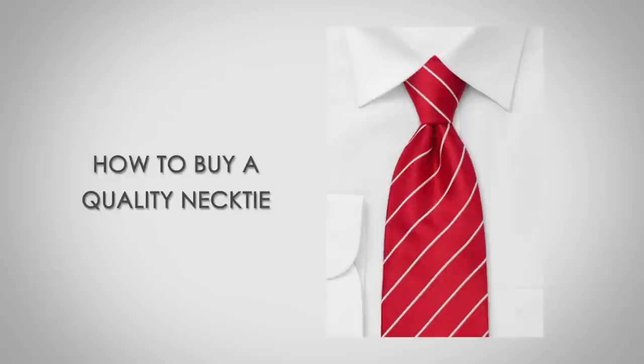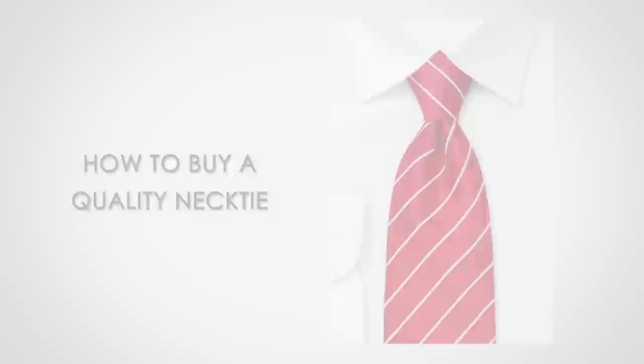Hi, I'm Antonio Centeno, the founder of Real Men Real Style. Today, gentlemen, I'm bringing you three tips on how to buy a quality necktie — three tips on what to look for when you're making a purchasing decision wanting to get a nice tie as a gift for yourself. You want to make sure: is this made from quality material? How is it constructed? Am I going to be taken care of after I make the purchase? This is brought to you by the Dark Knot.